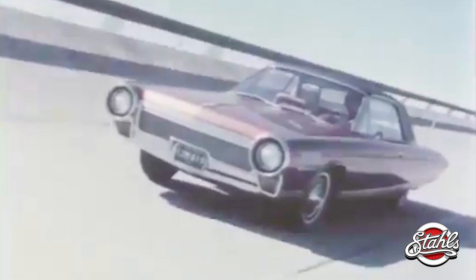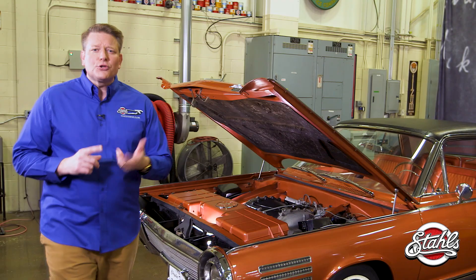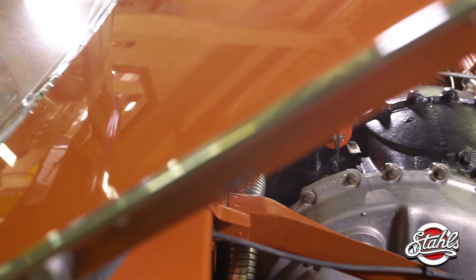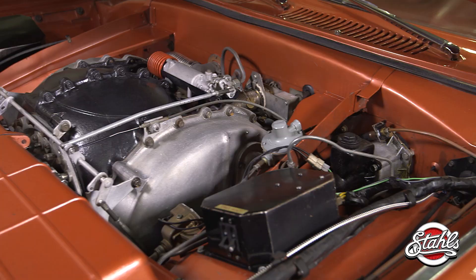The automotive world may be going electric, but the development of alternative fuel source cars is nothing new. Beginning in 1953, Chrysler and engineer George Huebner were committed to developing a turbine engine powered car. Over the course of 23 years, Chrysler developed six dozen turbine cars. Today, only nine remain.